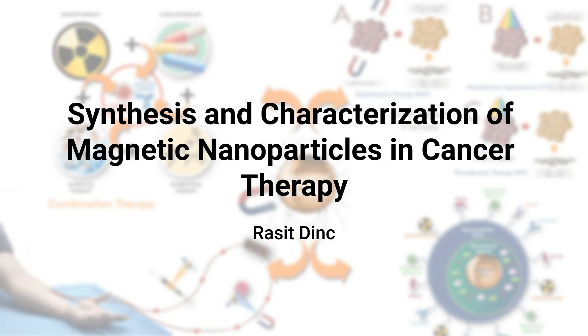MNP size, shape and surface charge greatly affect their performance. For example, rod-shaped MNPs have shown higher efficiency in certain cancer therapies compared to spherical ones.